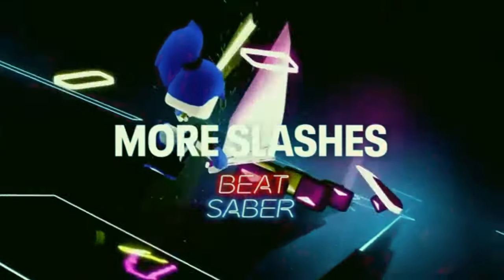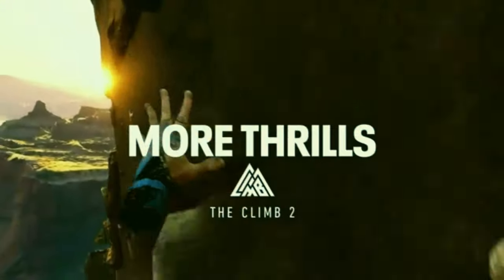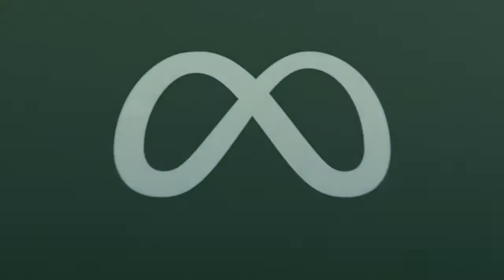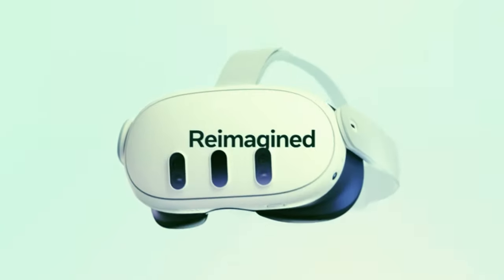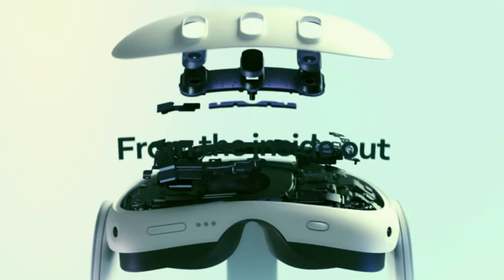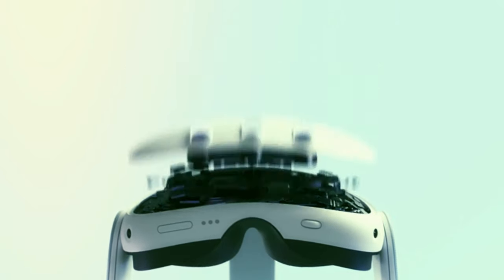Hello friends, welcome to Review Junction. Today, we're diving into the ultimate showdown between MetaQuest 2 and the hot new MetaQuest 3. Buckle up as we break down the biggest differences and help you decide which one is the right fit for you.